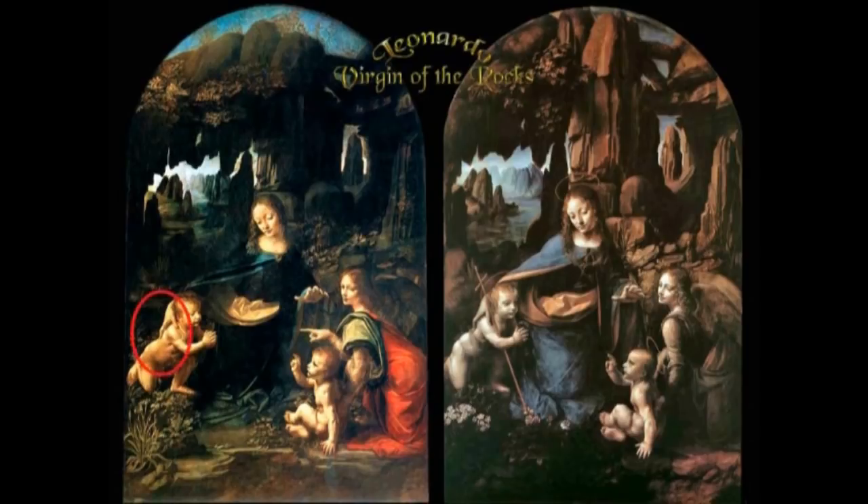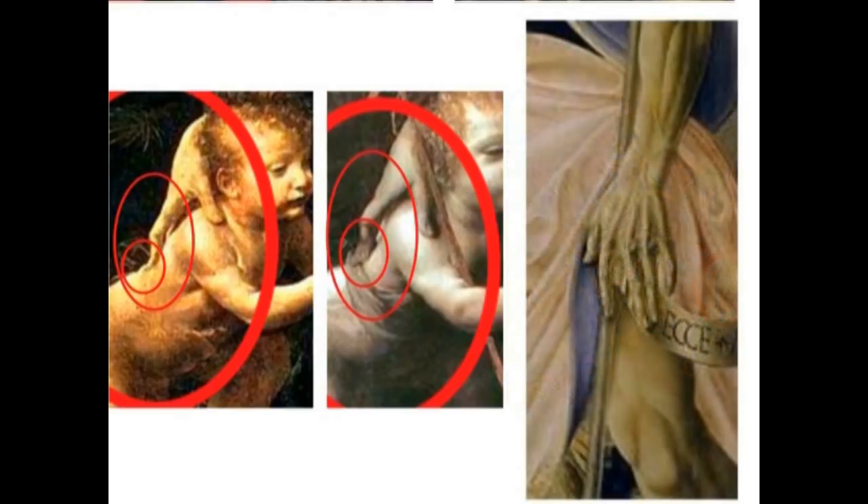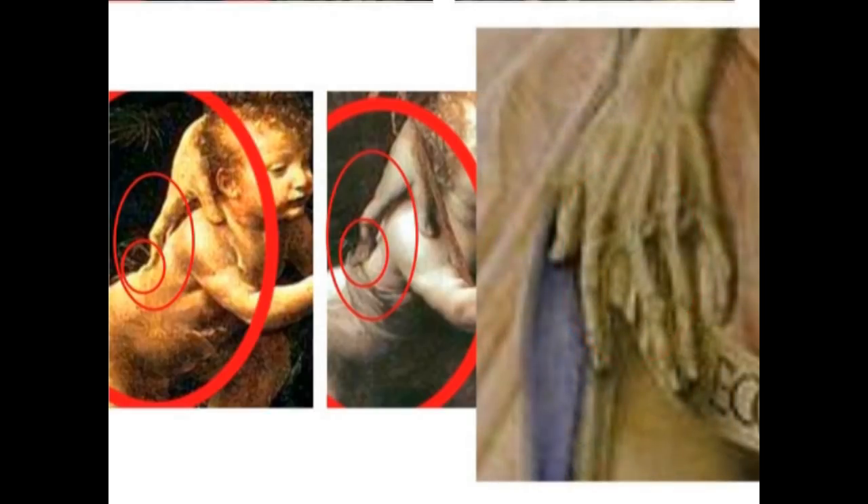Comparing Louvre and London versions: Mary's right hand, resting near Jesus, has abnormally long fingers with what appears to be one extra joint. John's hand in the baptism painting is also unusual — the skin appears peeled, the thumb is short, and other fingers are abnormally long. Da Vinci's depicted figures are consistently non-human in this respect.